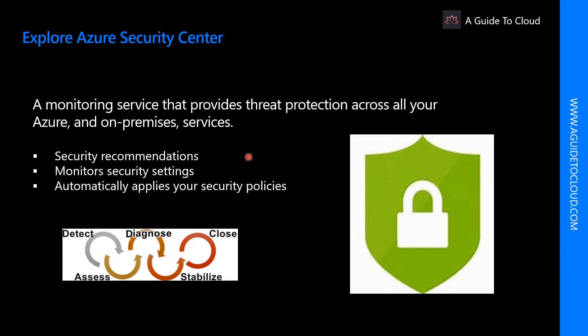Security Center uses machine learning to detect and block malware from being installed on virtual machines and services. You can also define a list of allowed applications to ensure that only the apps you validate can execute.